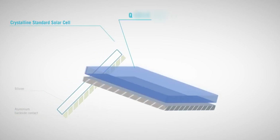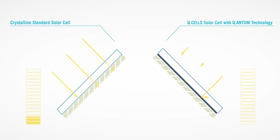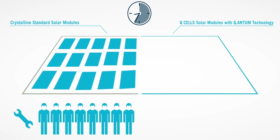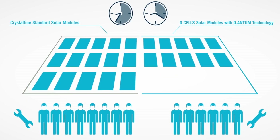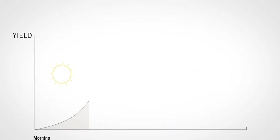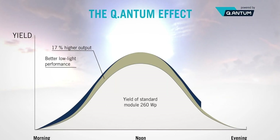The Q-Peak Duo G6 is the latest model available. The Q-Peak Duo G6 Black has an efficiency rating of 19% and a wattage per panel of 335. The new G6 panels include a 25-year linear performance warranty that guarantees that the panel will produce at least 85% of its rated power by year 25. The G6 panels also feature a 25-year product warranty.